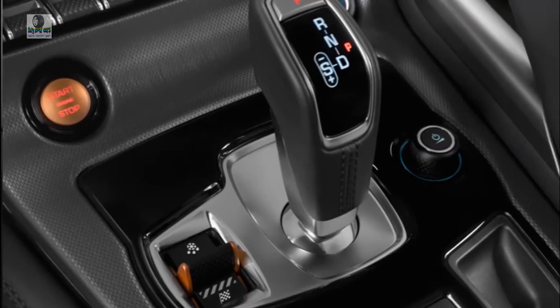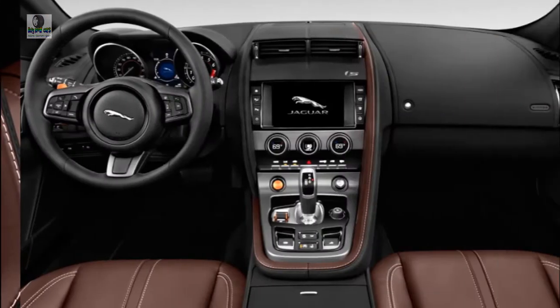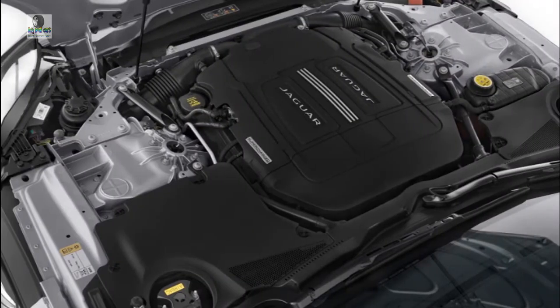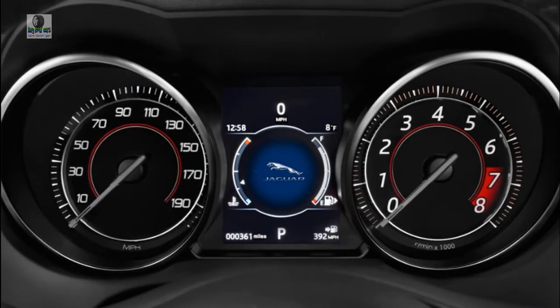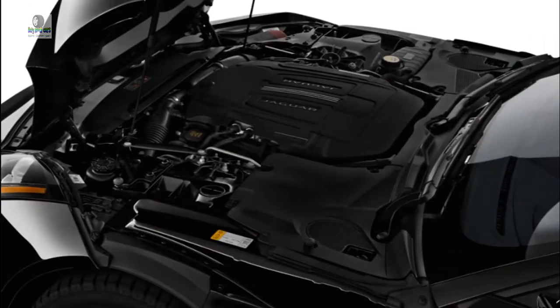Up front, leather upholstery is standard and most F-Types are built with full leather trim covering nearly every surface. Aluminum and carbon fiber trim panels vary by model but always look the part. The front seats are firm and supportive, albeit low to the ground. This isn't a minivan, after all, which is another reminder why Jaguar didn't bother to include a rear seat in the F-Type. Coupes have a small cargo area of 14.4 cubic feet, while convertibles shrink that to just 7.3 cubes.